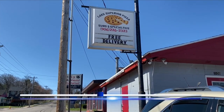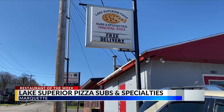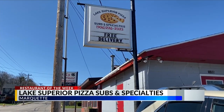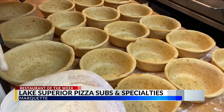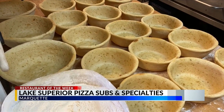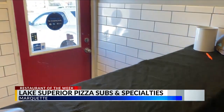Lake Superior Pizza, Subs, and Specialties is a family-owned and operated business in Marquette. They were founded in 1963. They have been through some different owner changes, but each one has put their own spin on the menu. Current owner Kristen Demay says they make it fun.